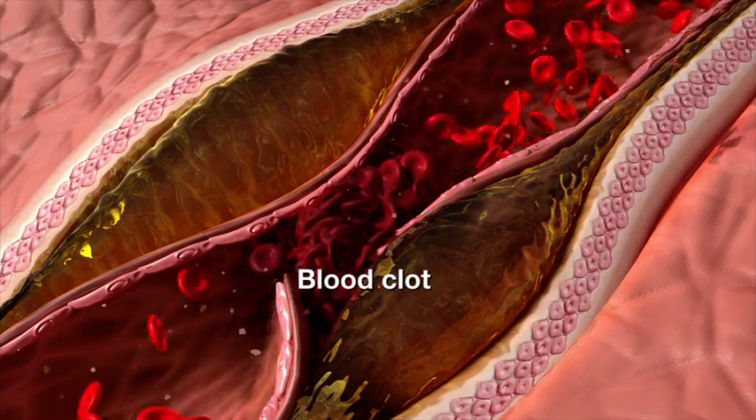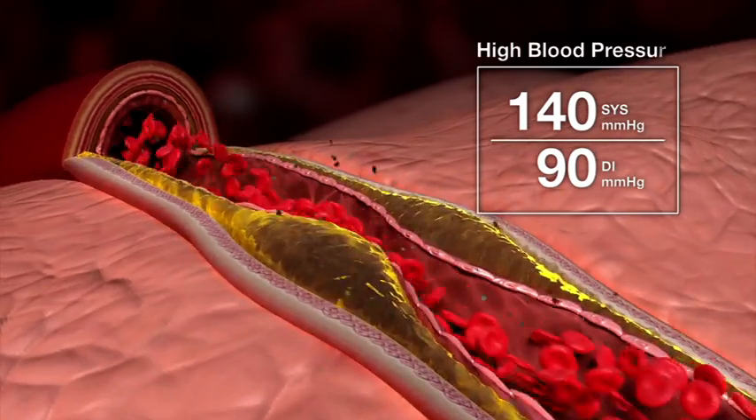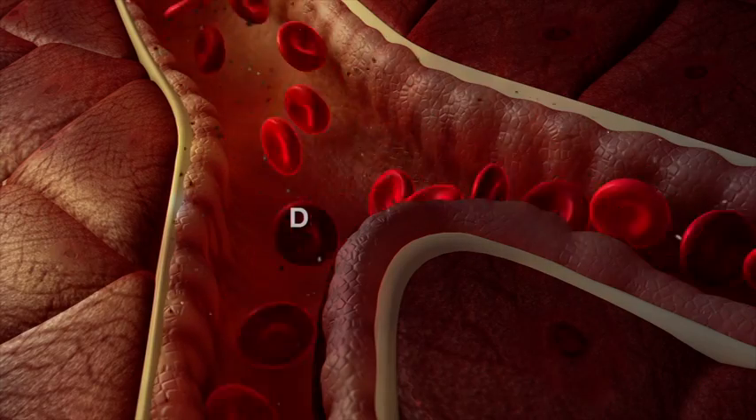As blood vessels become narrower, the heart needs to pump harder, and blood pressure will rise. This further damages the blood vessel.